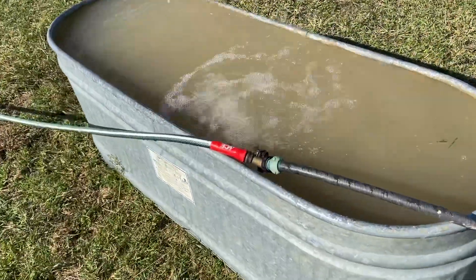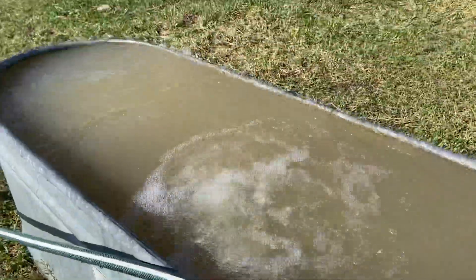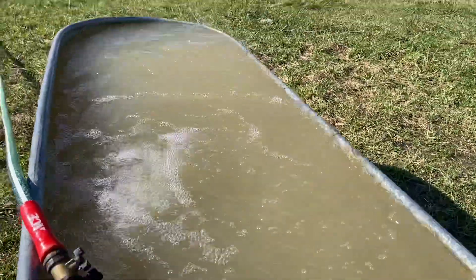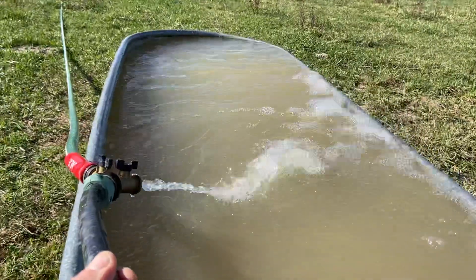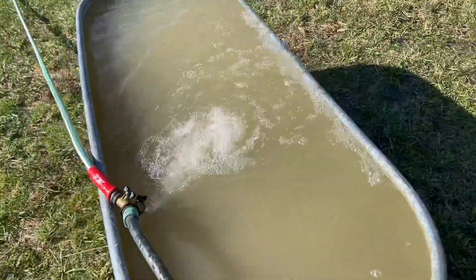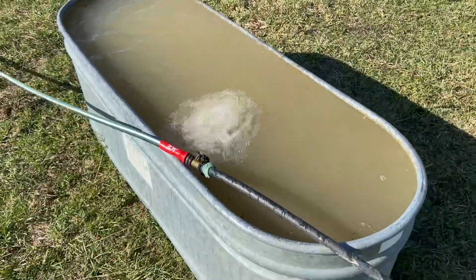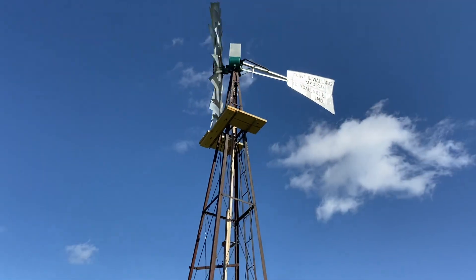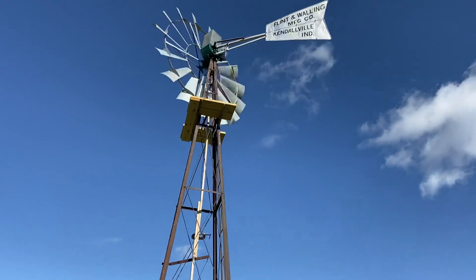Pumping some pretty serious water here today at Birchfield Farm. You can see the water actually being blown off the top of the tank there — just how much we're pumping here. We're overflowing tanks today, which is a good thing. This baby's running at full tilt today.